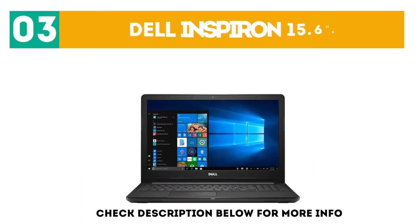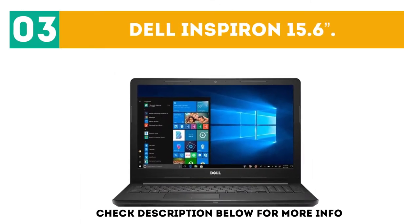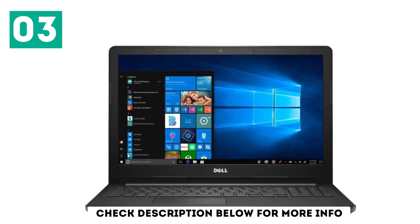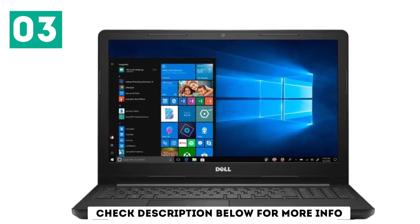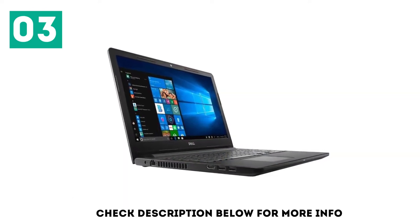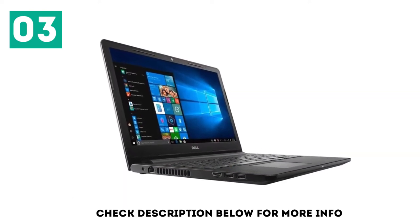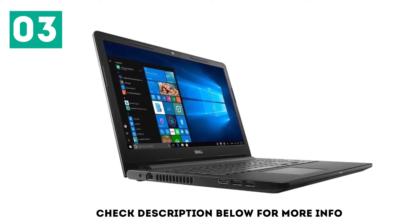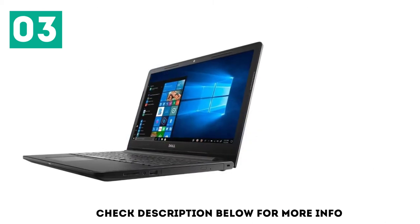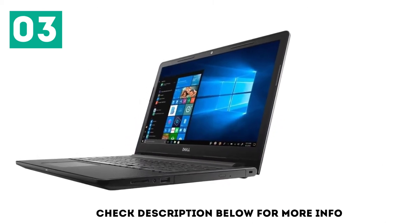At number 3: Dell Inspiron 15.6. When you want to settle for an affordable machine, it does not mean that you have made any trade-offs. The Dell Inspiron 15-5378, which comes with an 8th Generation Intel Core i5 processor, is a great place to work. However, it falls short on some features — it has an average battery life, poor screen display, and a very plain design.